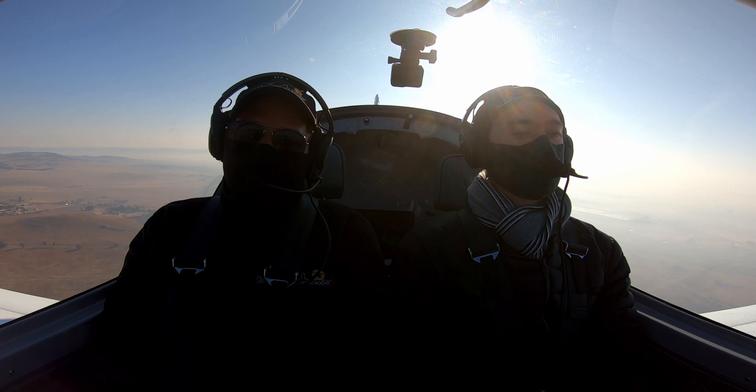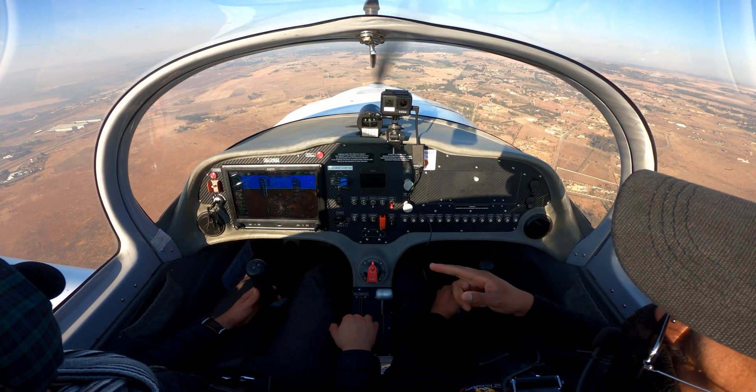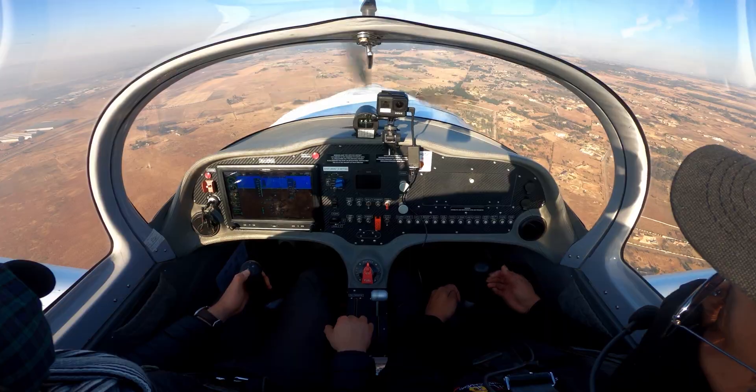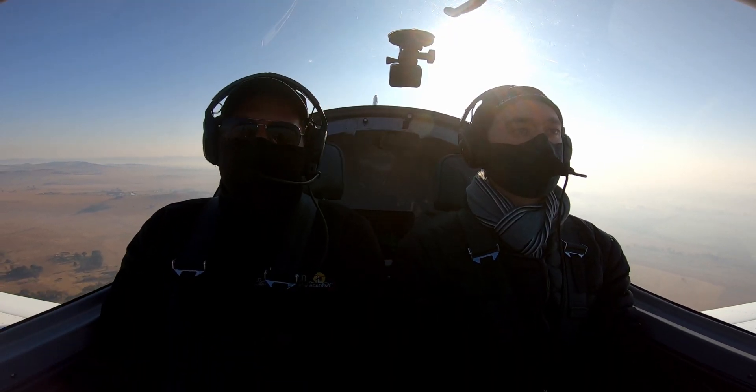Speed is coming up to 80. Don't over-correct — just keep it in position, hold it there, check what you're getting, and if you're happy, adjust your trimmer. Before the altitude we require, we must initiate the level-off.